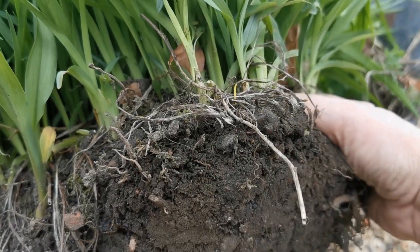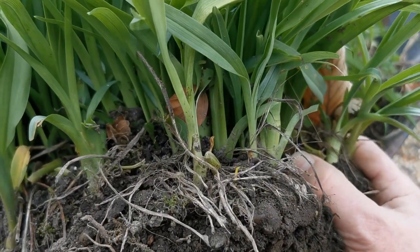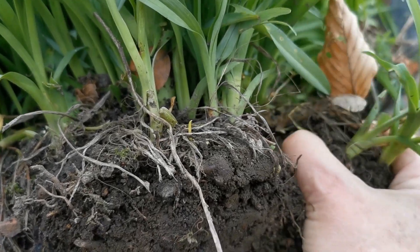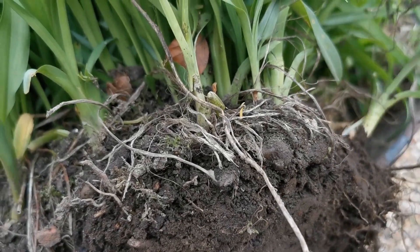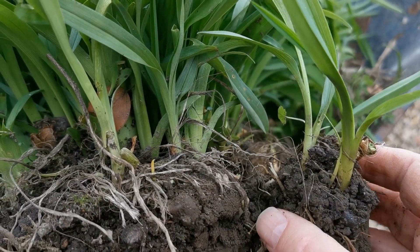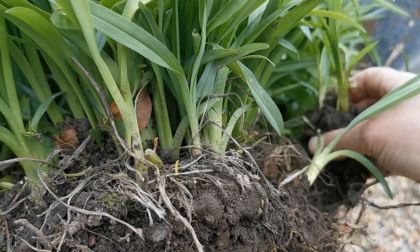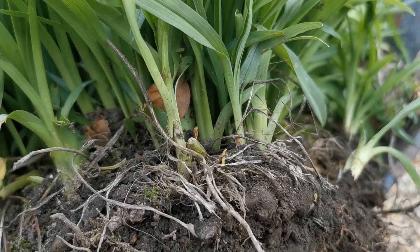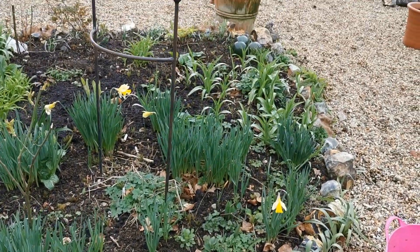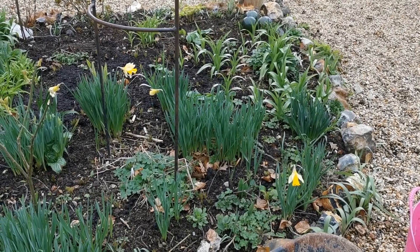They haven't flowered particularly well and they've got a bit of bindweed root and some ground elder probably running through them, but you can just with brute force tear bits off and you'll get little plants like this. I aim to get a crown with probably 15 or 20 shoots in each clump to replant. We had to move some in this border last year because of the path going through the middle — come with me now, I'll just show you where these were planted out last year.